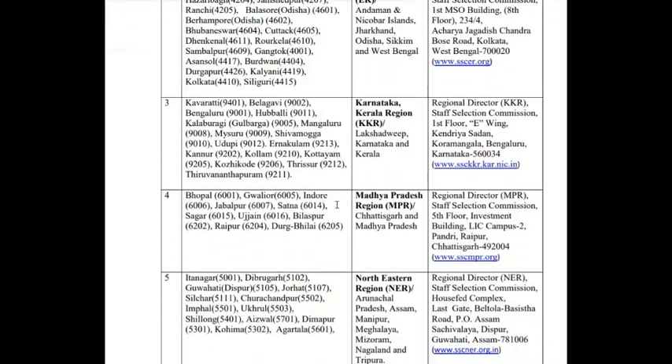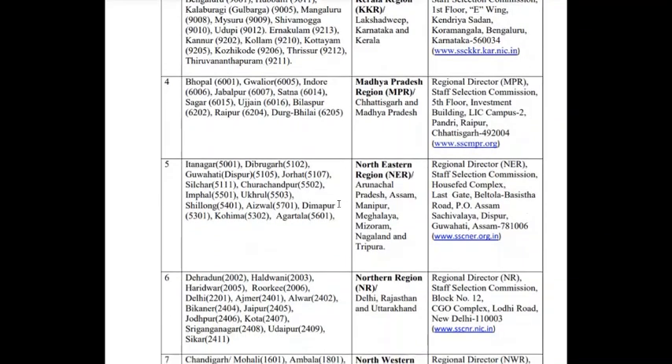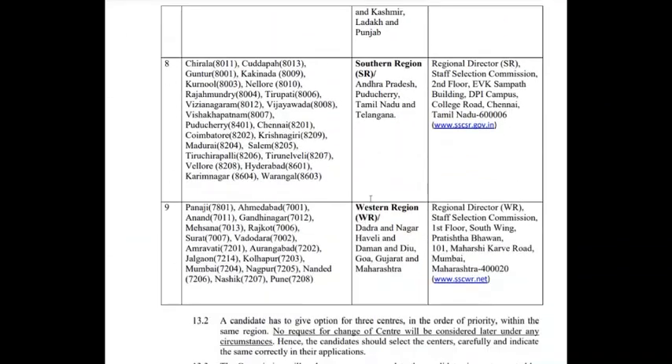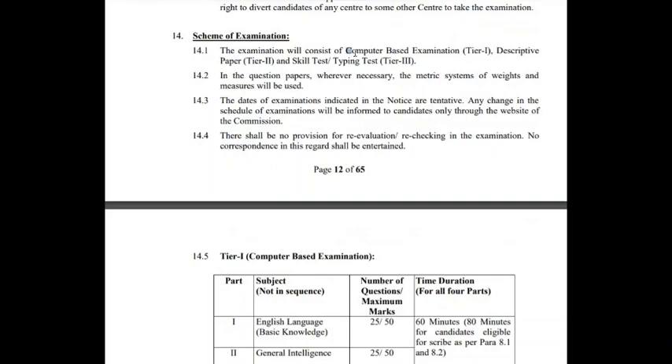Regarding exam centers, don't worry — they are present all over India in many places, so there is no concern with respect to exam centers. You can see on the screen that the country has been divided into various sections and the examination will be held accordingly. The scheme of examination consists of Tier 1, Tier 2, and Tier 3.